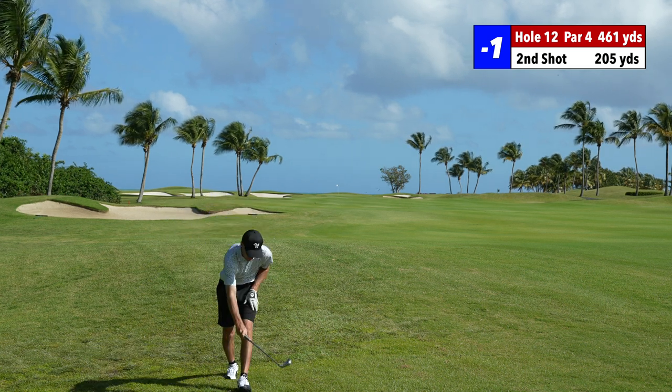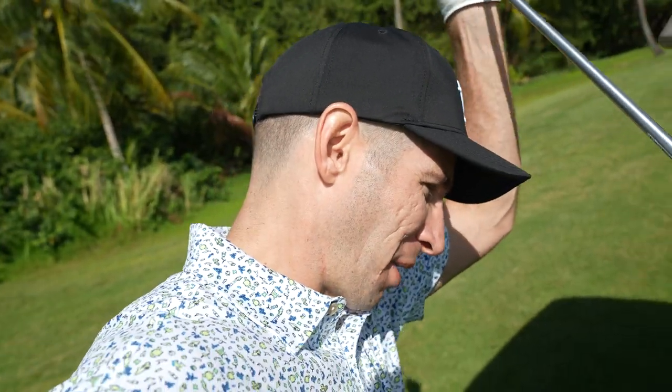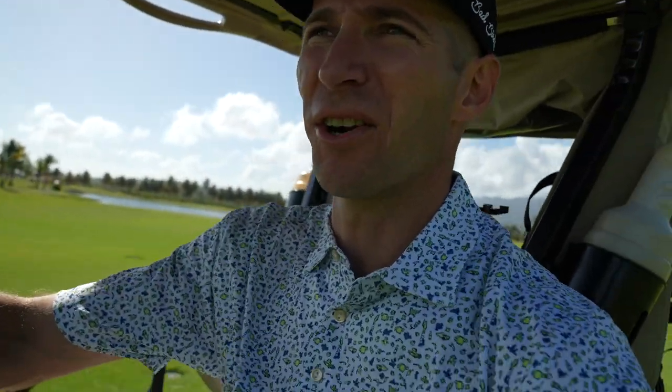I never saw it land. It's on the right-hand side, on the other side of the bunkers. I thought I was going to draw just a little bit more, because you have that crosswind and it's hurting as well. But it didn't help at all — could have been a little flyer lie. Just stayed straight, no spin at all. But we'll check it out.